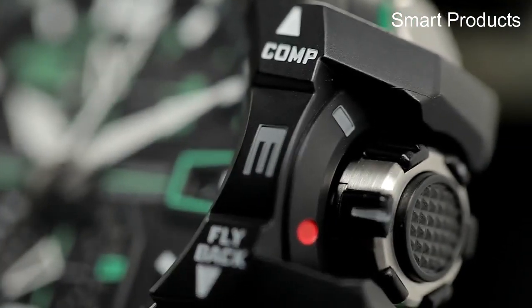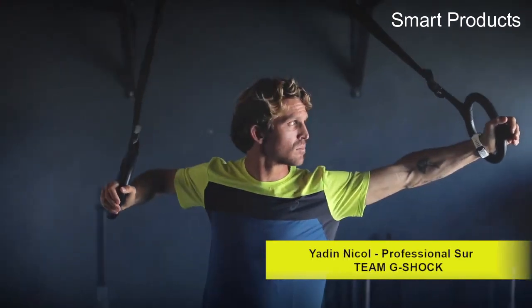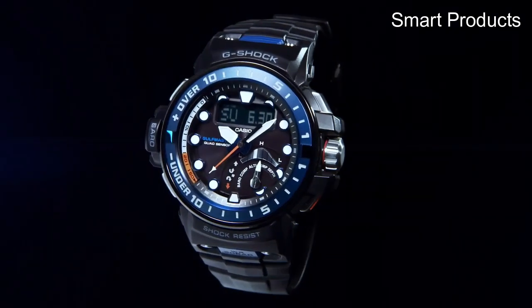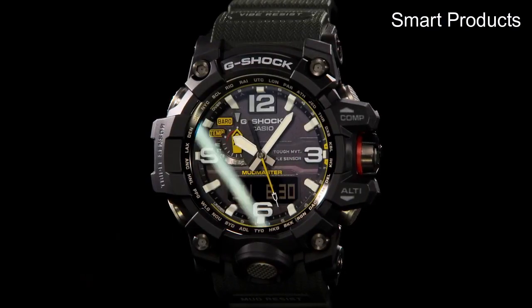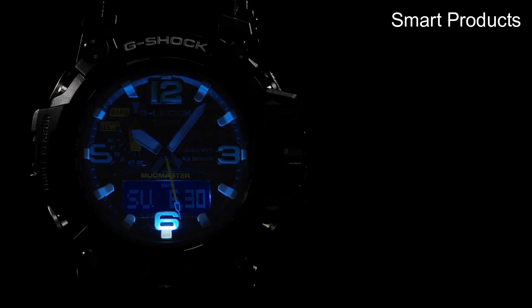Hello everyone, today I am going to show 5 G-Shock watches and the best G-Shock to buy in 2023, based on specification. Please subscribe to my channel and hit the bell icon — so let's get started.